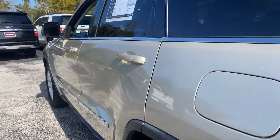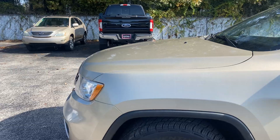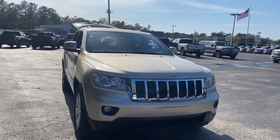This vehicle is powered by a 3.6 liter V6 engine, so it's got power. Like all pre-owned vehicles at AutoNation Ford Brooksville, it has a five-day 250 mile money-back guarantee.